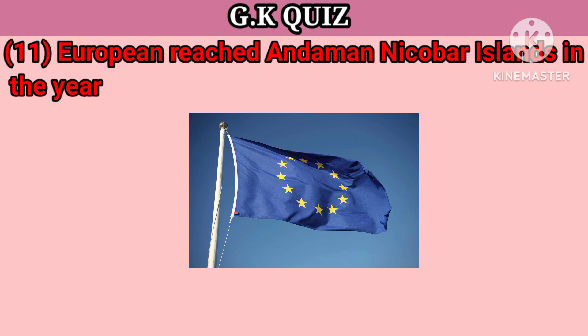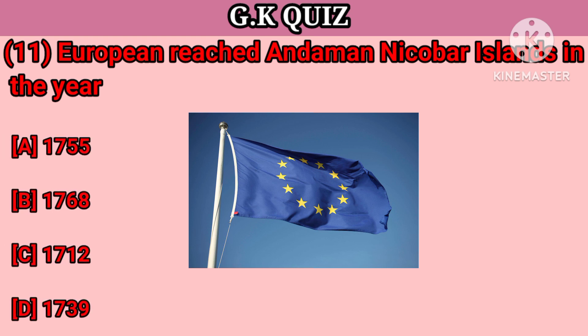Question number 11. Europeans reached Andaman and Nicobar Island in the year — Your options: A. 1755, B. 1768, C. 1712, D. 1739. Your right answer is 1755.